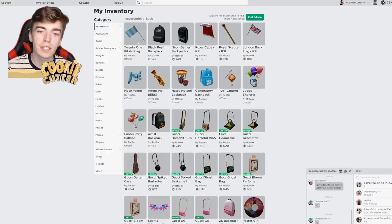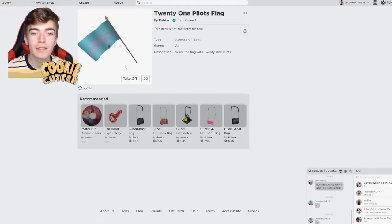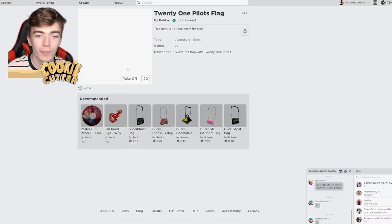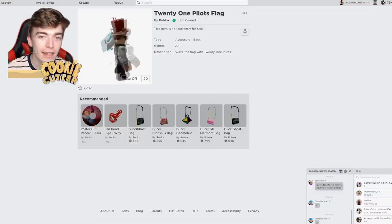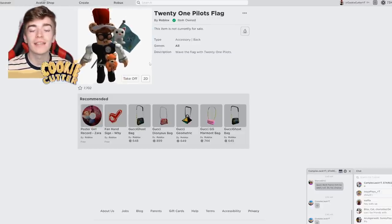Once I check my inventory I actually have it right here — it's called the 21 Pilots flag. We can try this on and it's literally just a flag that goes on your back. It's free, and it's got a cool dragon on the front of it, so pretty cool if you like the band.